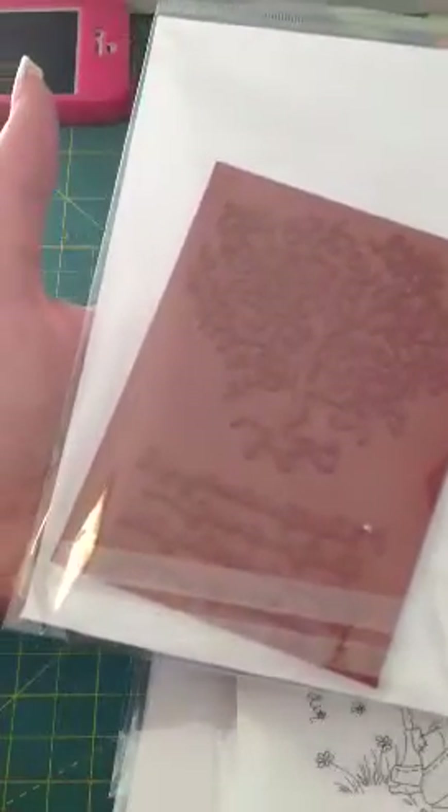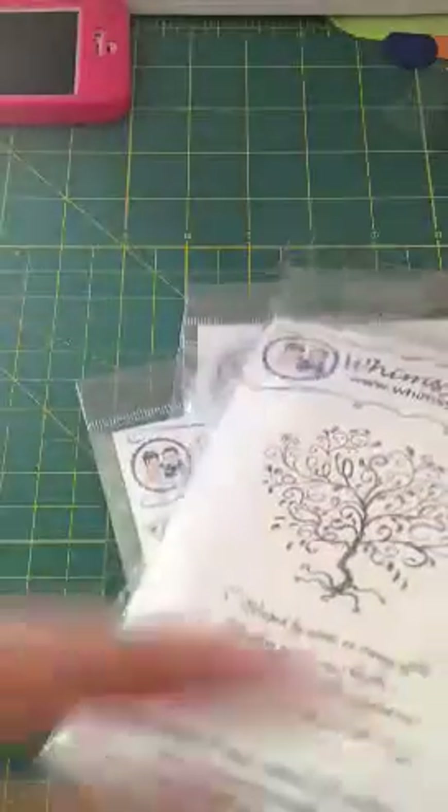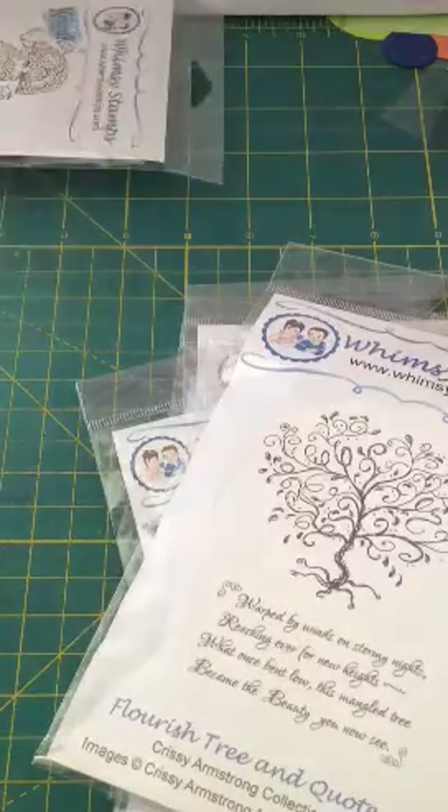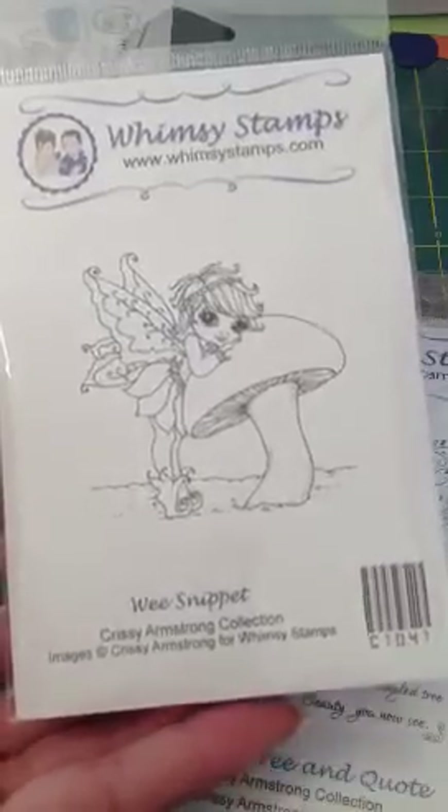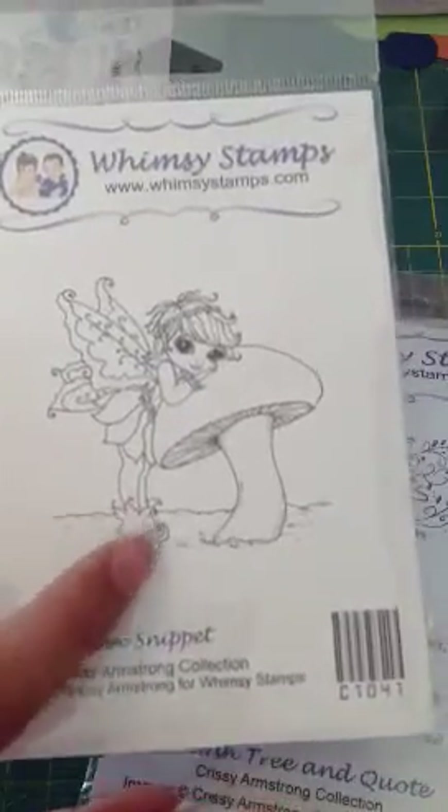It's a pretty decent size stamp. And here's this one, it's Wee Snippet. I love her little shoes, so cute.